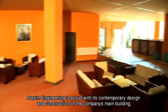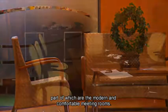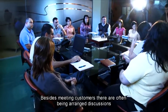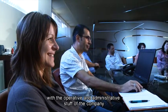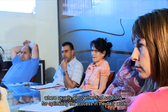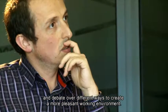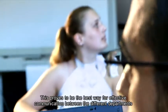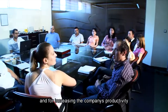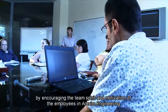Arexim Engineering is proud of its contemporary design and construction of the company's main building, part of which includes modern and comfortable meeting rooms. Besides meeting customers, discussions are often arranged with the operative and administrative staff, where together they find solutions for optimizing daily work processes and debate different ways to create a more pleasant working environment. This proves to be the best way for effective communication between departments and for increasing the company's productivity by encouraging team spirit and employee motivation.